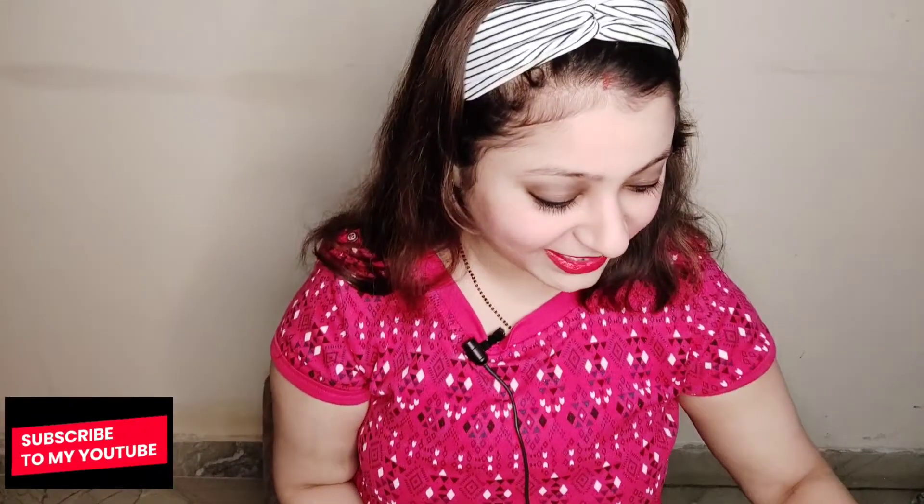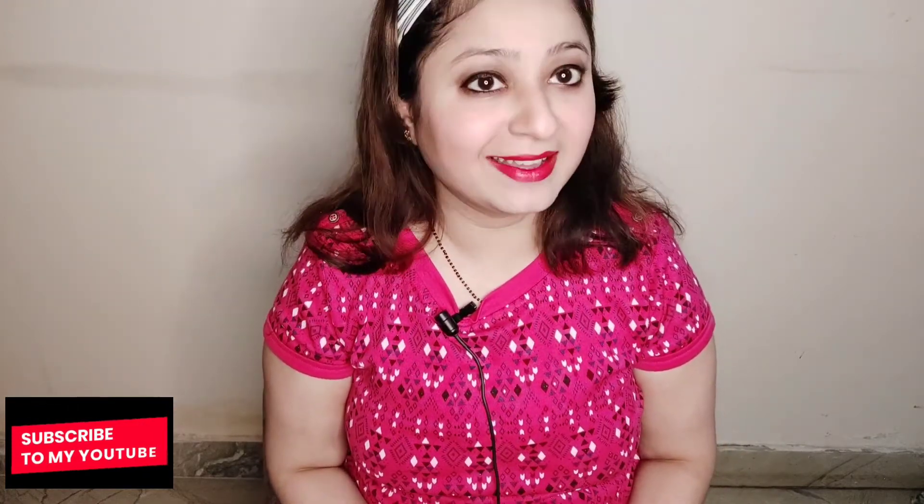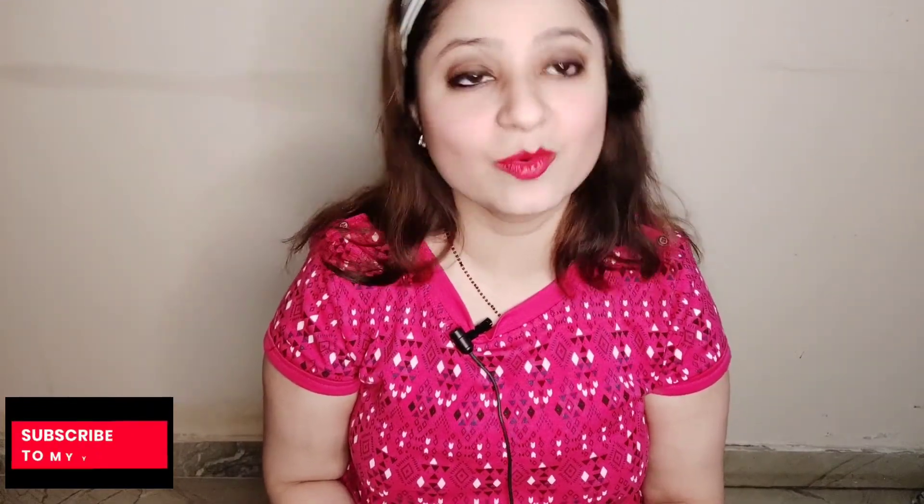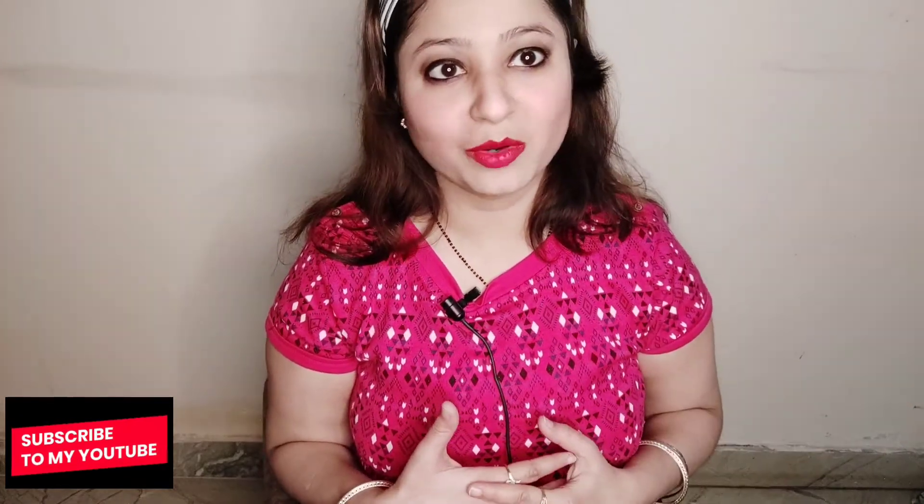So guys, my makeup is done. How am I looking? Lipstick is done, all the things are done, and you can see how simple this makeup is. This was taught by Rizzle and there are classes on Rizzle for makeup, dance, and acting — free of cost. You can participate too. Comment below and I will share my link so you can take classes on the Rizzle app.